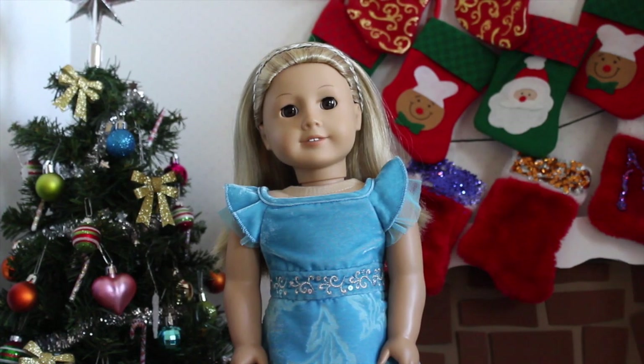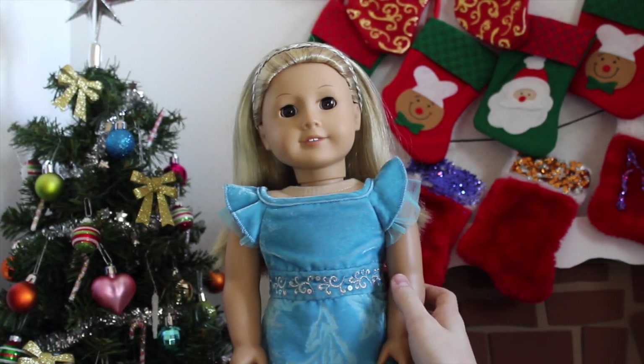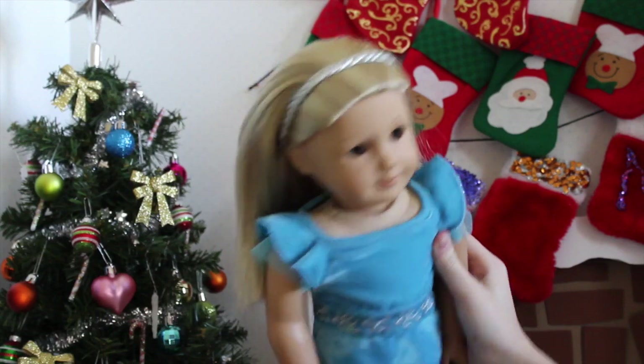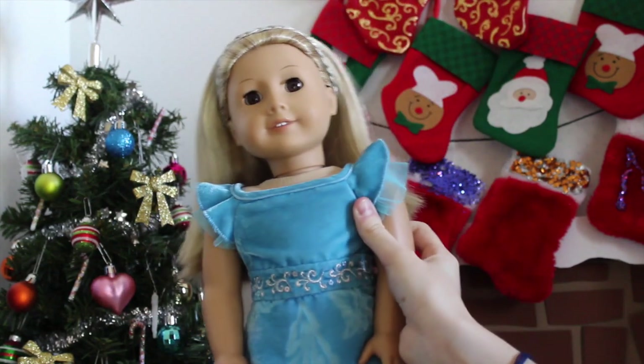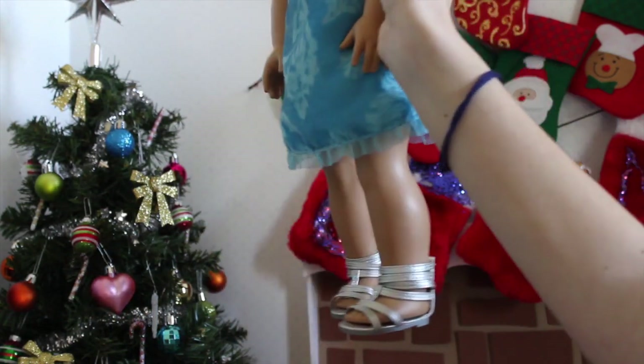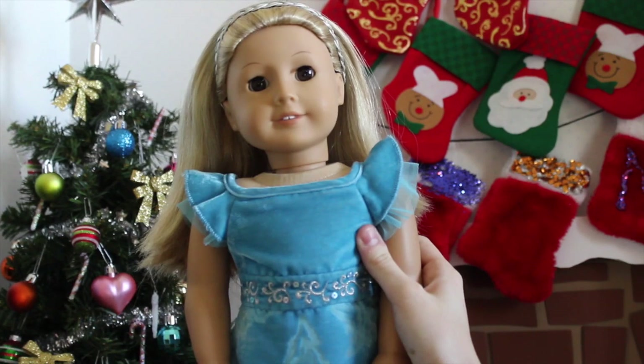First up is Kaylee, who's Girl of the Year 2003, and she is wearing Kanani's holiday dress from when Kanani was Girl of the Year in 2011. She's just wearing the whole outfit with the headband. Her hair I just pulled back with the headband. The blue dress, which is super pretty, and then the little gladiator sandals that go with it, and I think blue looks really pretty on Kaylee.